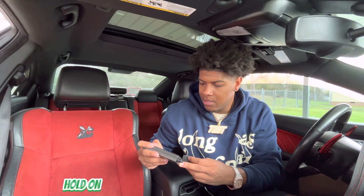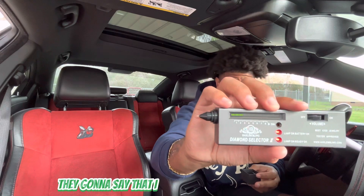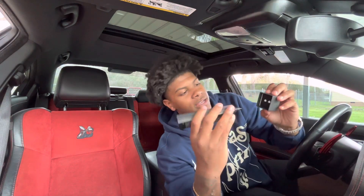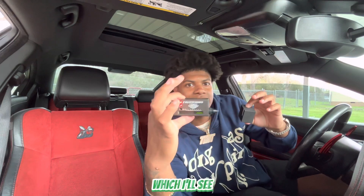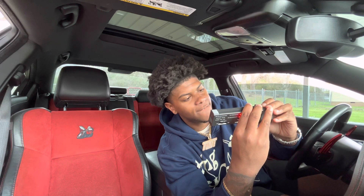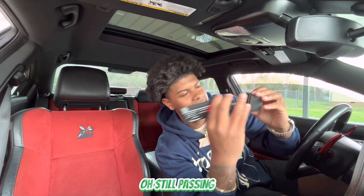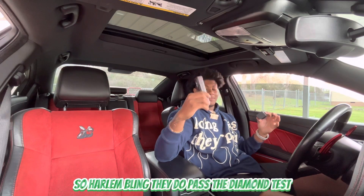I moved it down to sensitivity level three in case y'all were gonna say I had the diamond tester up too high. I'm turning it upside down so y'all can still see it — it's on number three right now and we're still gonna test it out. It's still passing! Harlem Bling does pass the diamond test.